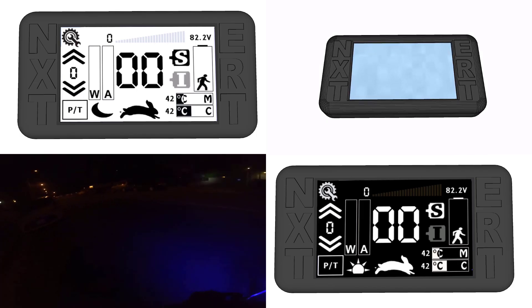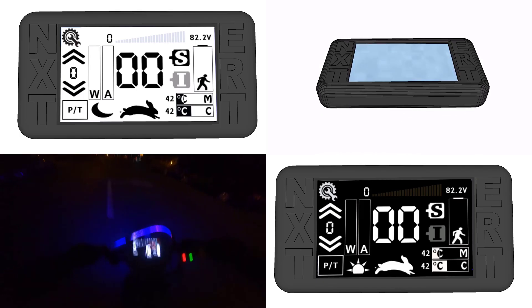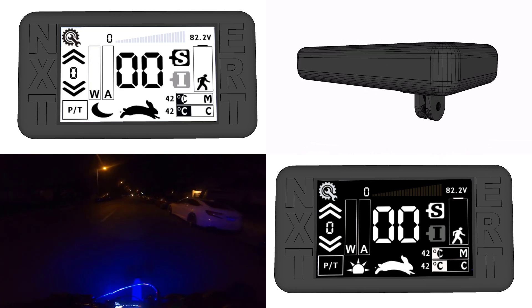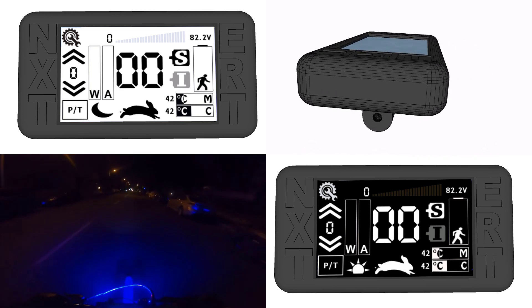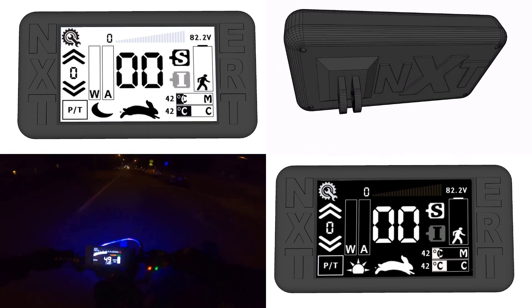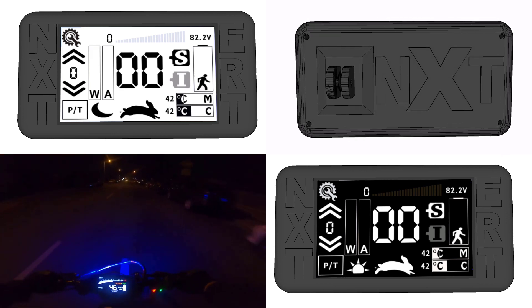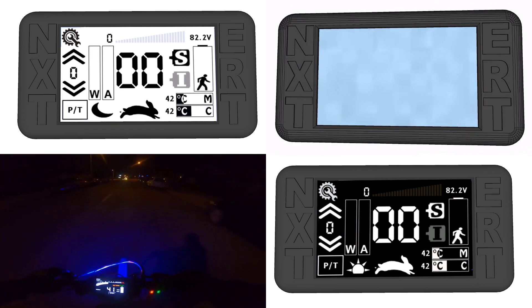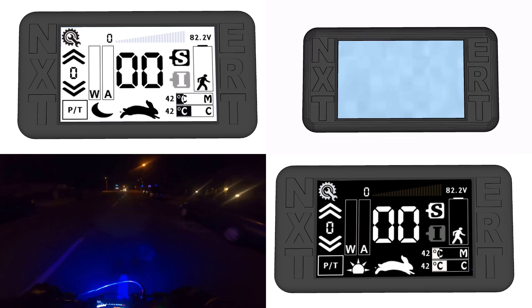This is the NXT Touchscreen eBike interface, being developed and produced by Electric Race Technologies. The reason for its existence is two-fold. The first is to give riders much greater control over their eBikes, improving their riding experience. The second is that it will help to reduce customer issues, speed up service times, and give much greater reliability to ERT products.